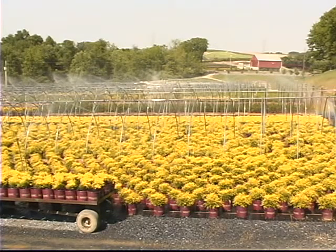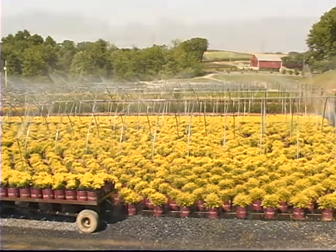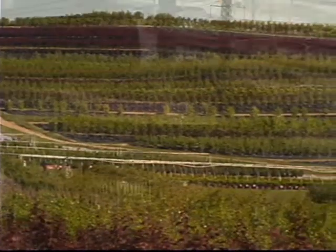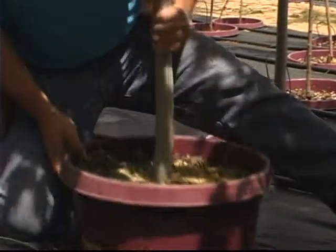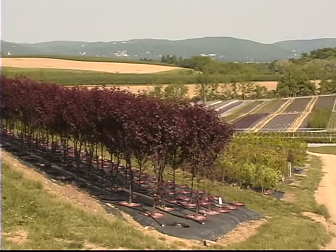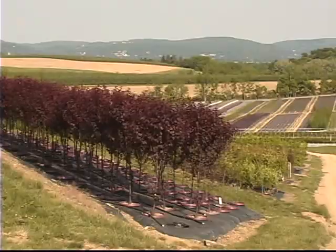Eaton Farms also offers a returnable pot program. This program allows the farm to reuse a great number of its nursery containers that traditionally would have been thrown away, helping to maintain cost. But the real benefit of this program reaches far beyond recycling. The real value in the returnable pot program is that it gets customers back into the store for return visits.